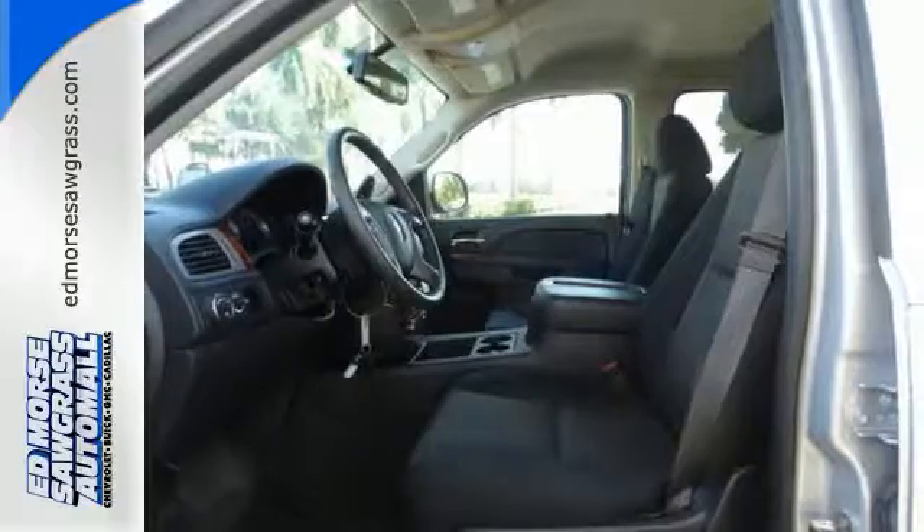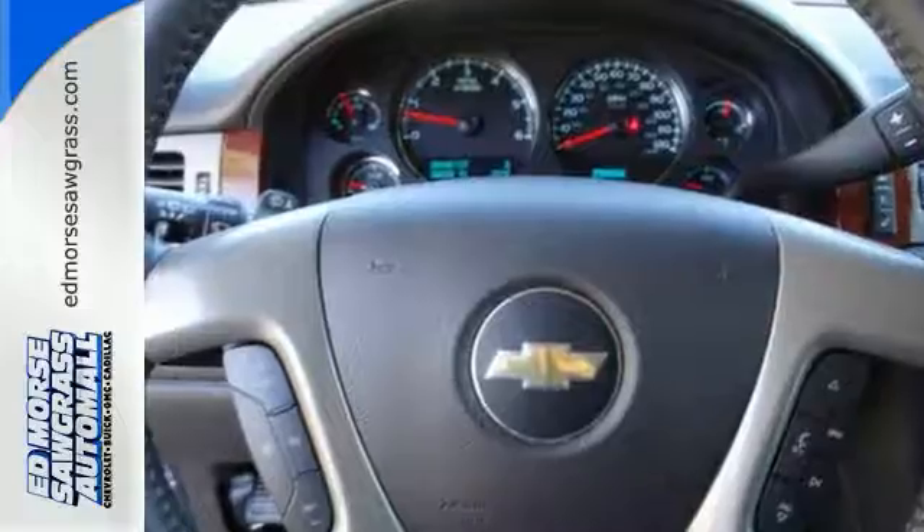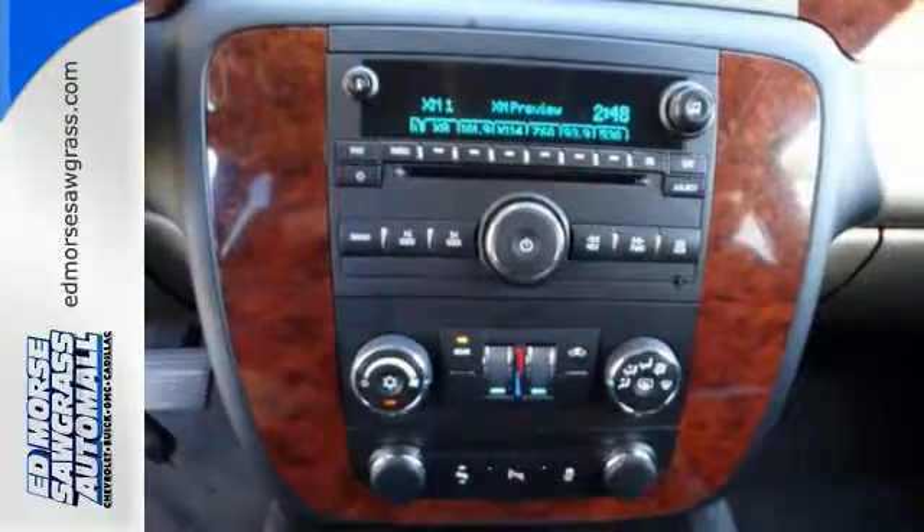It's powered by a Vortec V8 engine and includes a trailer hitch receiver, stability and traction control, fully automatic headlights, and reverse sensing system.